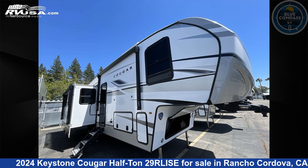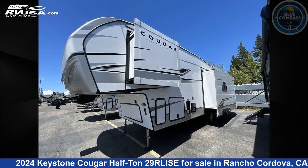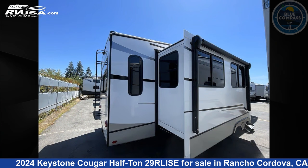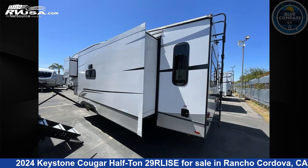This 2024 Keystone Cougar Half Ton 2.9 RLIS-E is a fifth-wheel RV located in Rancho Cordova, California, 95742, and is offered for sale by Blue Compass RV Sacramento. Click the link in the video description to visit RVUSA.com and see more photos as well as the current price.